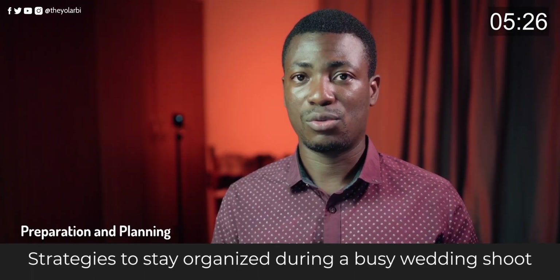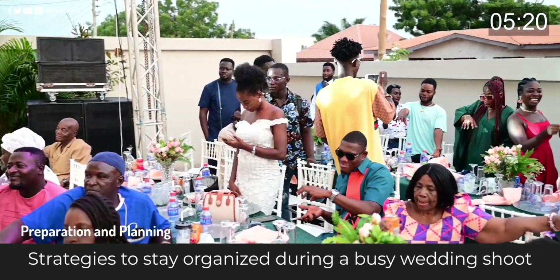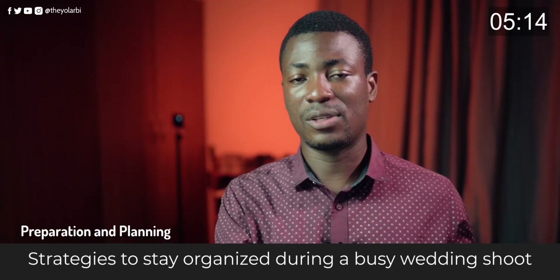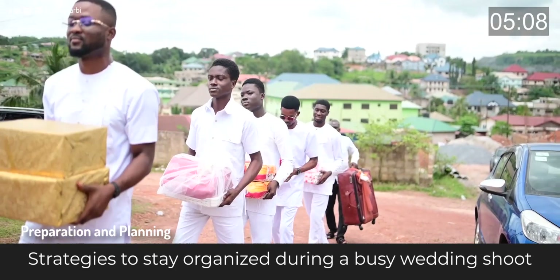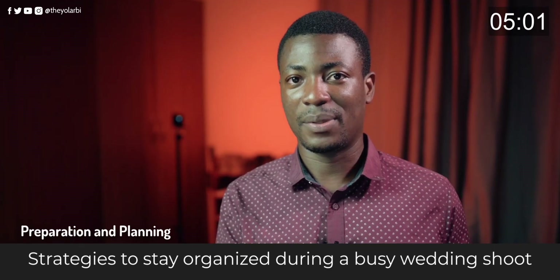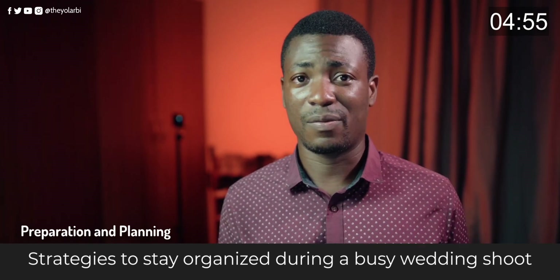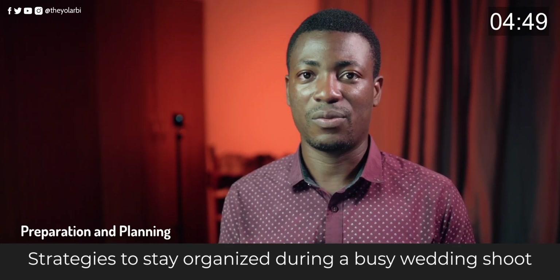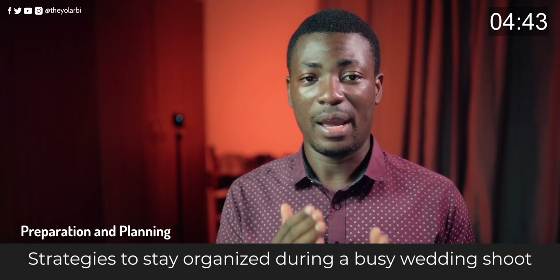Have a short list of everything you want to shoot — have a plan for everything. If you know you're starting with the dress-up, have a short list for that category. If you're shooting the event grounds, know you need a shot of everyone there. Have a breakdown for the traditional marriage items as well. If you have to write it on paper or put it on your phone, just have a plan — it makes a busy wedding shoot a lot easier.